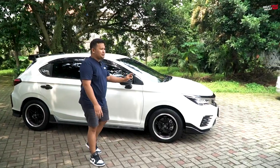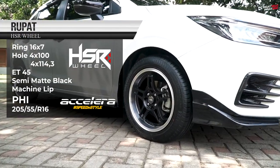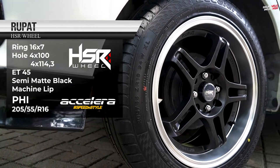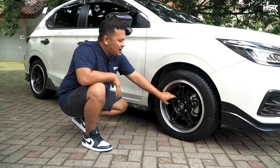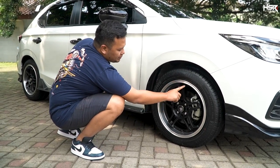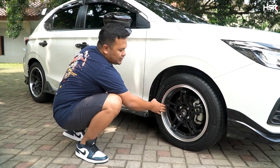Yang pertama ini adalah HSR Rupat dengan spesifikasi ring 16, lebarnya 7, dengan offsetnya 45. Untuk Rupat sendiri, modelnya keren. Ini perpaduan warna, di face-nya itu dia warna hitam dove. Sedangkan di bagian lips-nya ada warna polis.